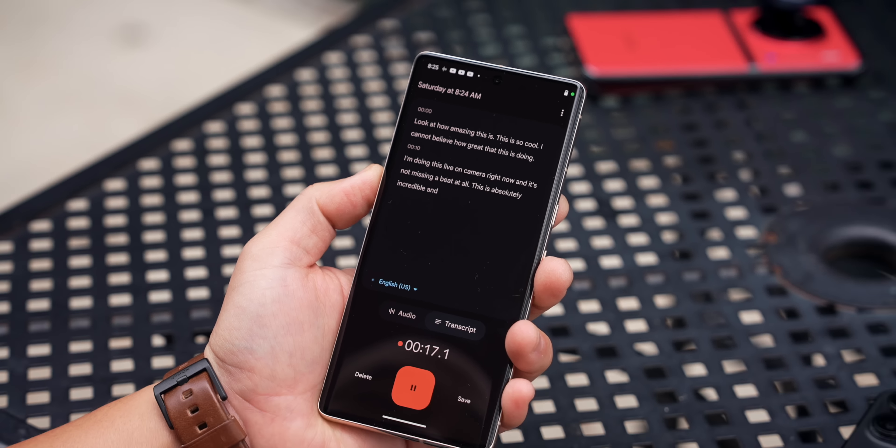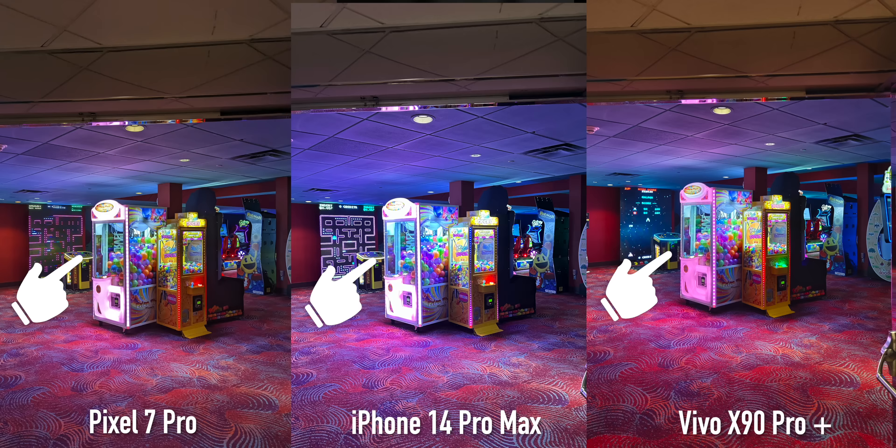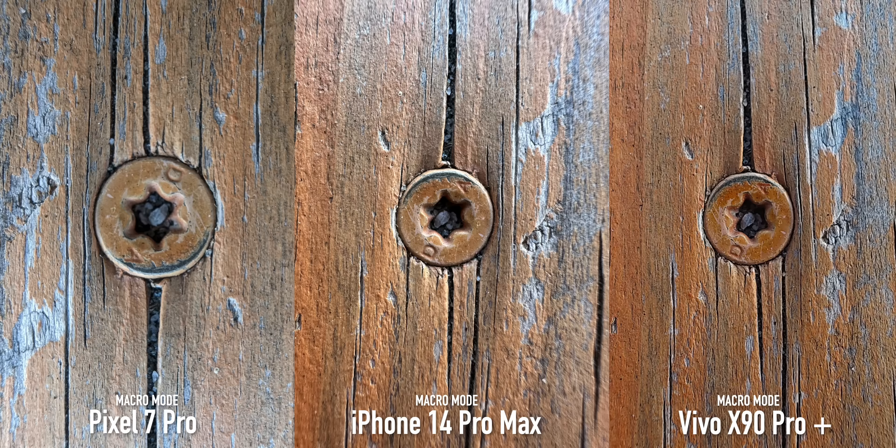The Vivo X90 Pro Plus has the biggest sensor here so you'll see more natural bokeh and depth of field. Dynamic range goes back and forth — sometimes the Pixel 7 Pro wins with the best balance between controlling highlights and shadow detail, but in this arcade scenario the Vivo is the only one with the dynamic range to keep all the arcade machine detail intact, which is really impressive. Food shots come out colorful, bright, and detailed. All three phones have macro modes and do a good job with detail, though focus distances differ.